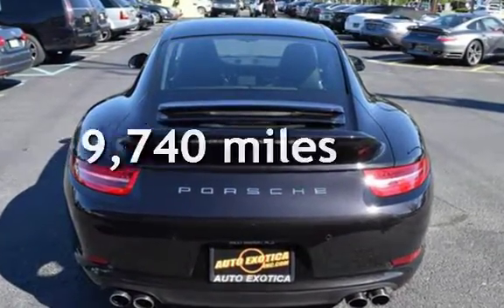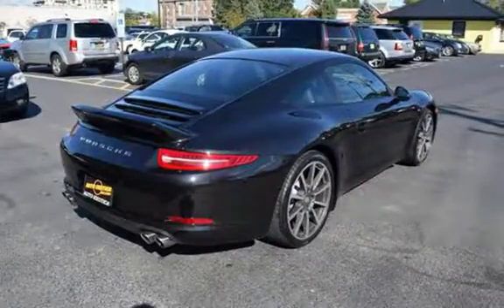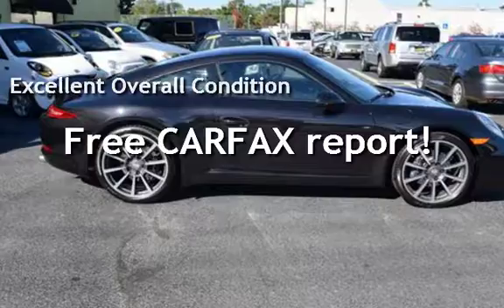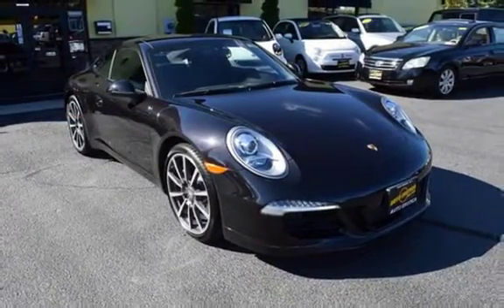This Porsche is a steal with less than 10,000 miles on the odometer. This vehicle is in excellent overall condition. This vehicle qualifies for the Carfax buy-back guarantee. Ask to see the free Carfax Vehicle History Report.